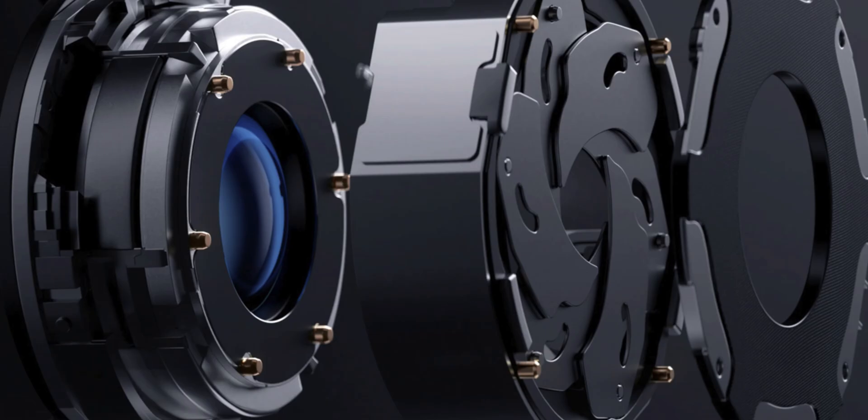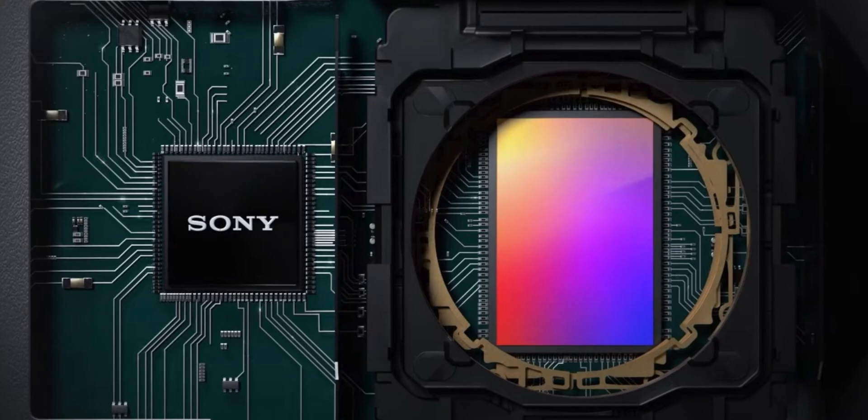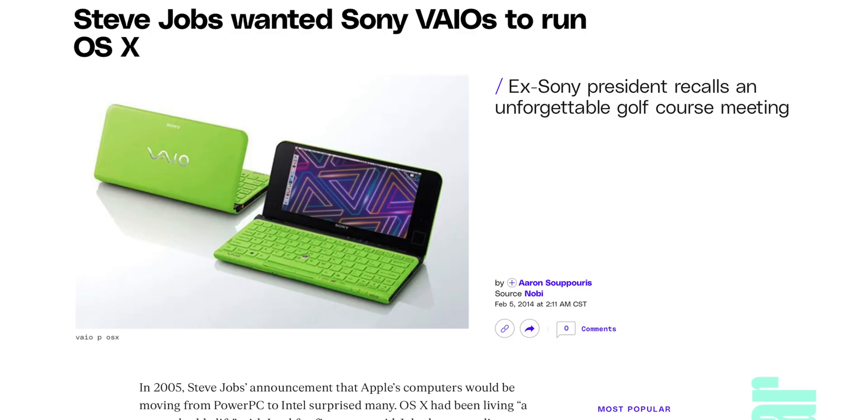Not only is Apple revamping their lens design, they're also completely revamping the camera sensors in a way they've never done before. For the longest time, the camera sensors used in iPhones have been made by Sony, and Sony's mobile camera sensors have been widely regarded as some of the best smartphone camera sensors ever. Sony and Apple have actually had a very close relationship for decades — in fact, there was a time where Steve Jobs actually asked Sony if they wanted to have Mac OS X installed on their Sony VAIO laptops. I'm not joking.